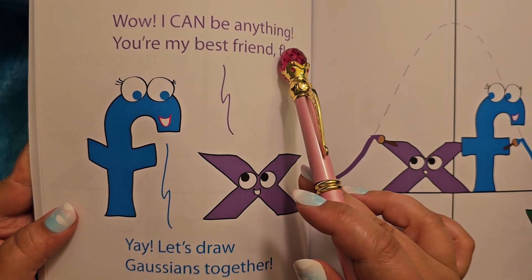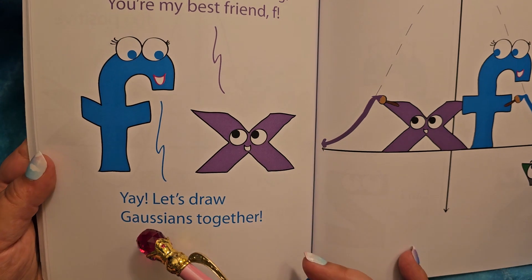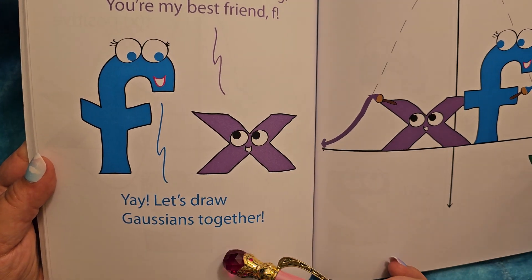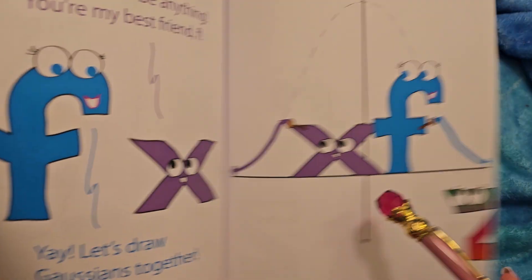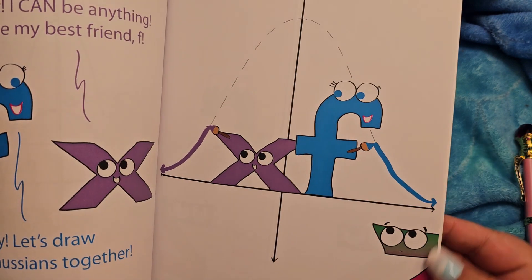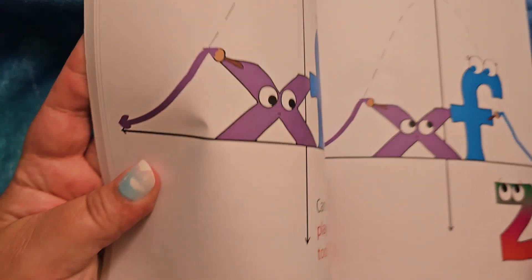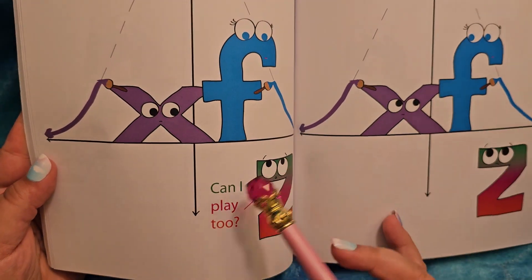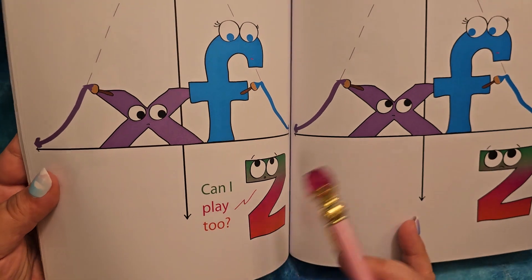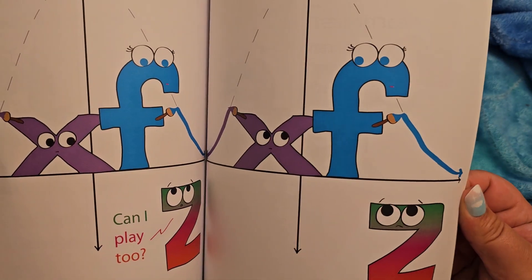Wow. 'I can be anything. You're my best friend, F!' Yay. 'Let's draw Gaussians together.' I think that's how you say that. They're drawing them with paintbrushes. He wants to play. Can I play too? They're looking at each other — I wonder if they're going to let Z play.